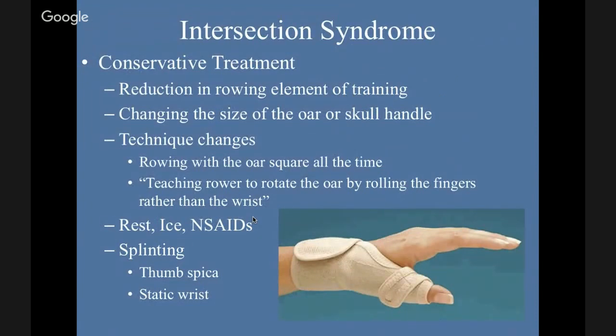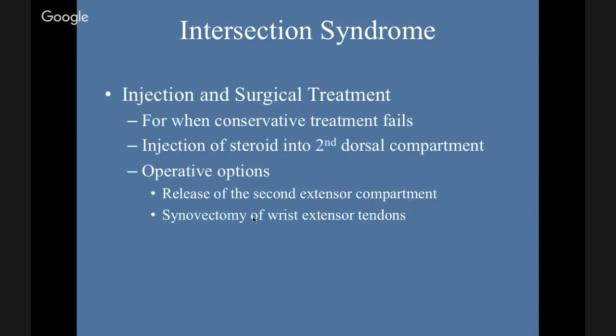Conservative treatment starts with reduction in the rowing element of training, changing the size of the oar or scull handle, technique changes — rowing with the oar square all the time, teaching the rower to rotate the oar by rolling the fingers rather than the wrist. Rest, ice, NSAIDs, splinting — thumb spica splint or static wrist splint. Injection of steroid into the second dorsal compartment — if you've got ultrasound available, you want to be sure you're going into the compartment and not directly into the tendon. Operative options include release of the second extensor compartment and synovectomy of the wrist extensor tendons.